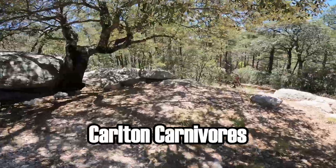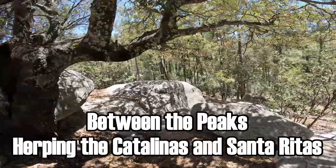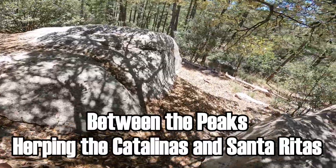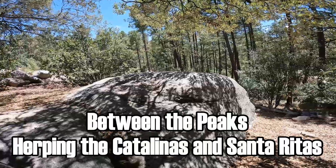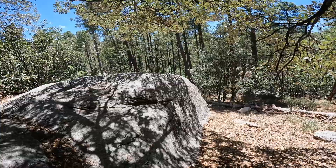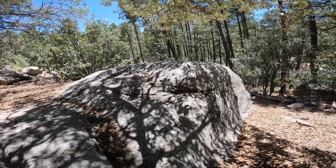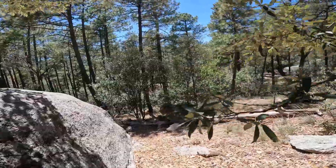Good afternoon everyone. We have left the Ajo Valley and traveled almost 150 miles eastward. We are now at more than 7,000 feet elevation in the Catalina Mountains, visiting an area where hopefully we can take one last chance to locate Arizona black rattlesnakes. Fingers crossed.